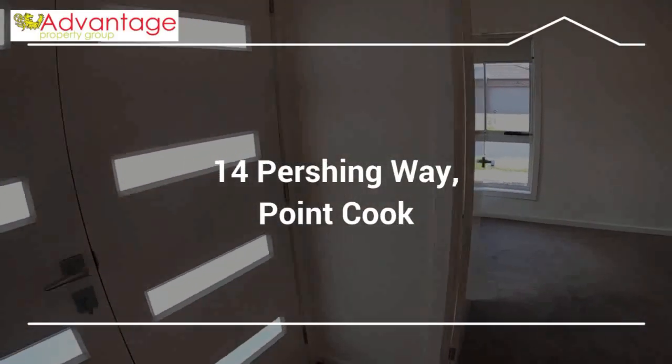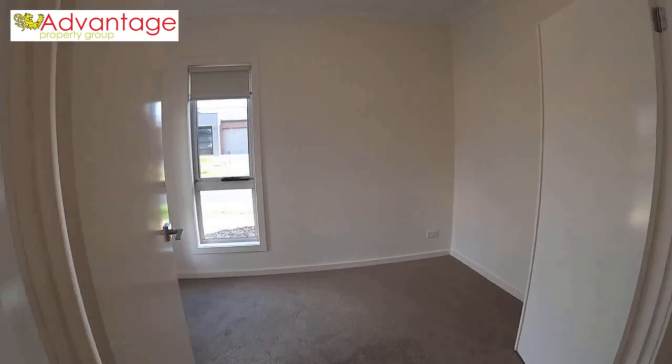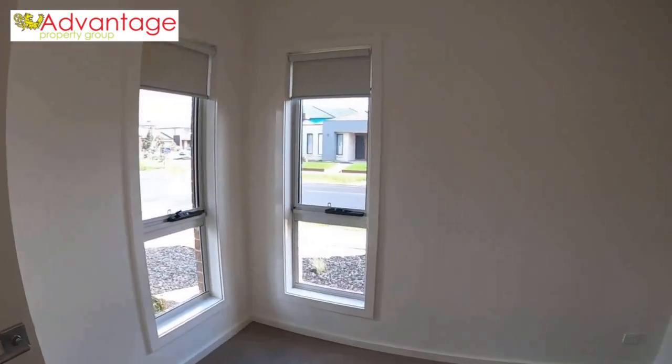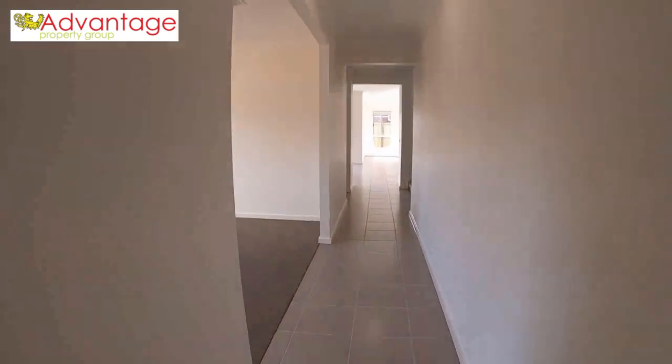We walk through the double door entry and the first thing you're greeted by is this study room. The double doors open up into this great size study, and we keep going through the entry foyer.